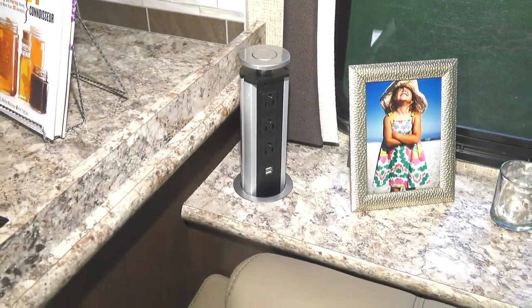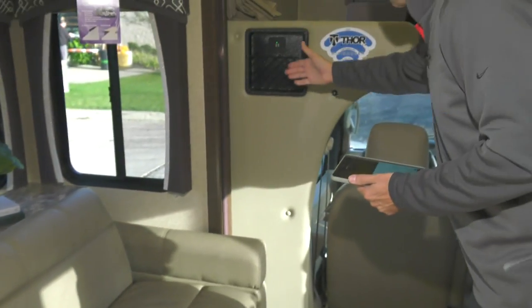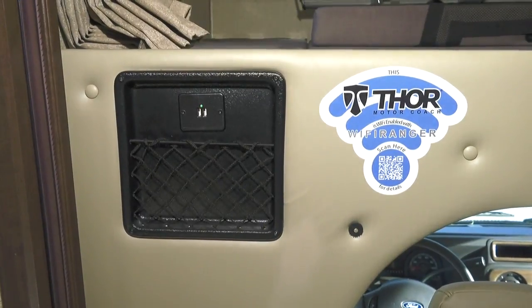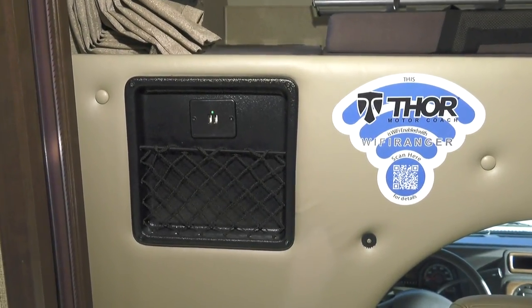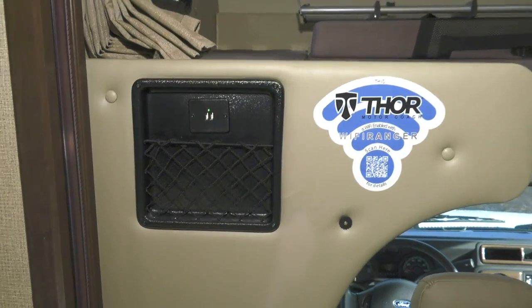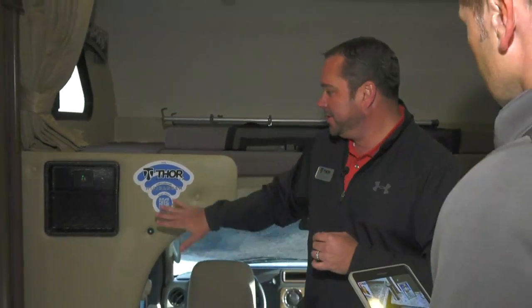We've got charging ports and a Wi-Fi ranger, because we know people like to stay connected, and that's becoming very popular these days. The Wi-Fi ranger is a booster — if you're at a campsite where you have a Wi-Fi signal, it'll help boost that signal to give you four or five bars on your phone instead of a weak signal. You can also set your own password, so even though you're tied into a public spot, you can make it your own secure connection. That's an awesome feature.